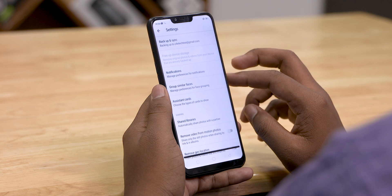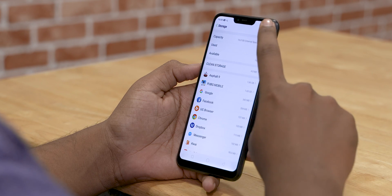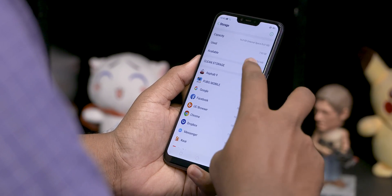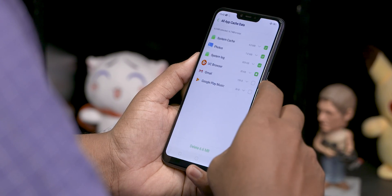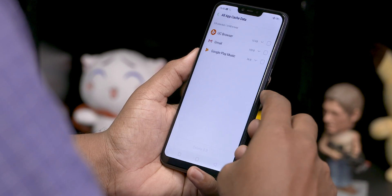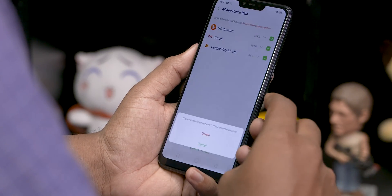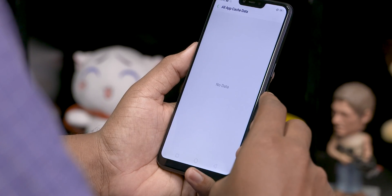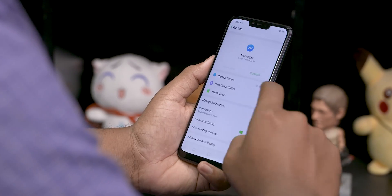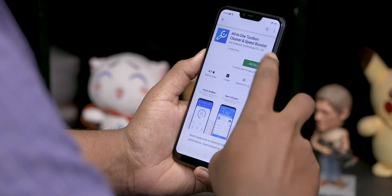Sometimes even after clearing up your data, you might find that a portion of your storage seems to be occupied — unaccounted for. This could just be cache. You can clear cache by going into the storage options in your settings, where you'll find a breakdown of how all the storage is being utilized. You'll find a cache column, and when you tap on it, you'll have an option to clear all the system cache. However, system cache is not the only type — apps also create and store cache. You can clear them through settings on a per-app basis, but that takes too long. Instead, you can use an app like All in One Toolbox to clear all the cache in a single go.